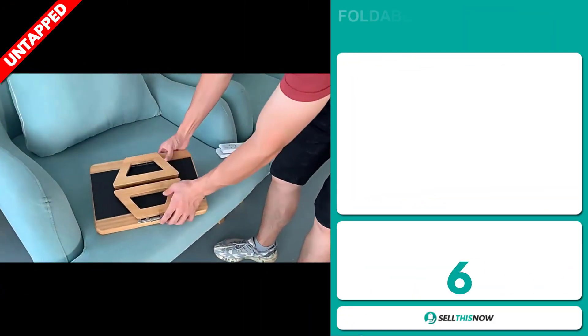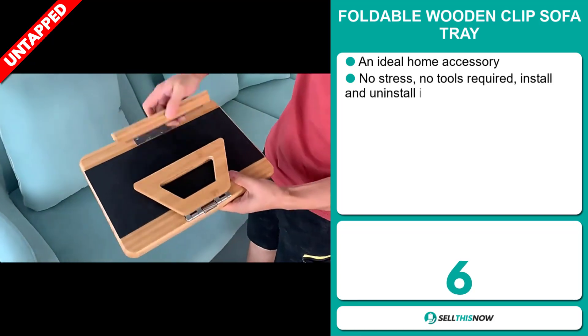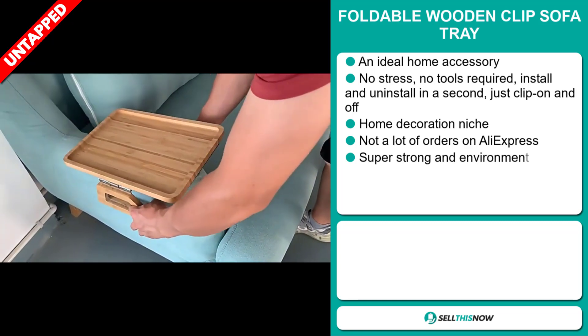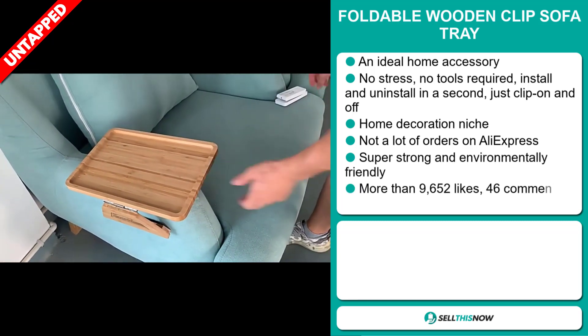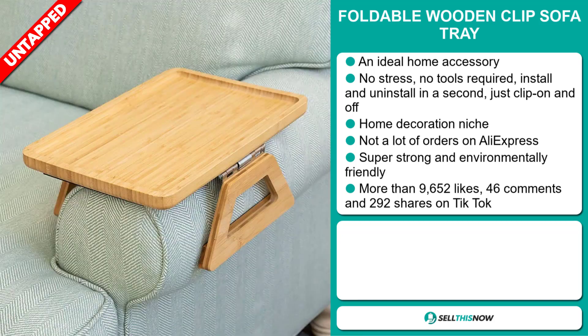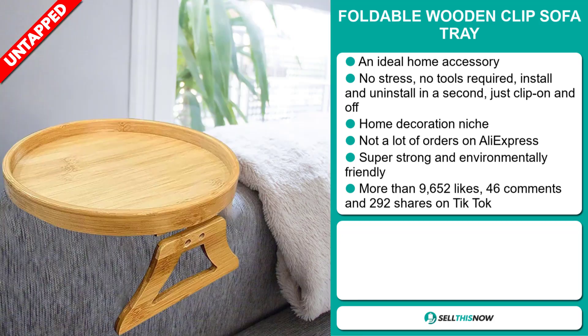Our next product is the foldable wooden clip sofa tray. This is an ideal home accessory — no stress, no tools required. Install and uninstall in a second, just clip on and off. It falls under the home decoration niche market. We also think it has a lot of untapped potential — so far there haven't been many orders on AliExpress, so you could definitely take advantage of this. It's super strong and environmentally friendly.